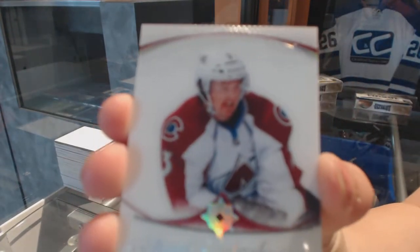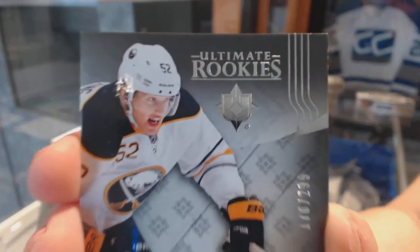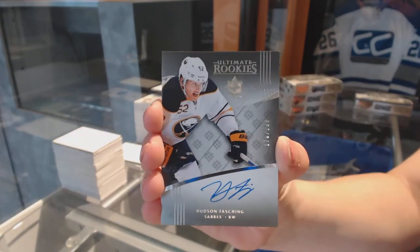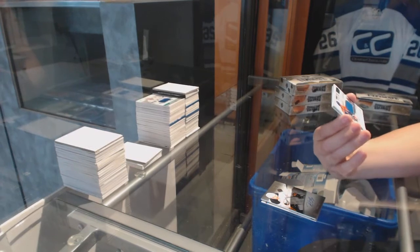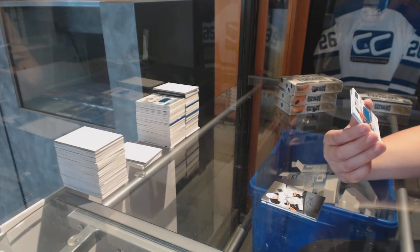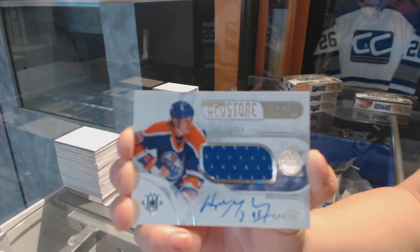We've got an Introductions card for the Colorado Avalanche, Chris Begra. We've got a rookie auto numbered to 299 for the Buffalo Sabres, Hudson Fashing. Whoa, that was quick — we've got a Keystone Fabrics jersey auto numbered to 15 for the Edmonton Oilers, Wayne Gretzky.